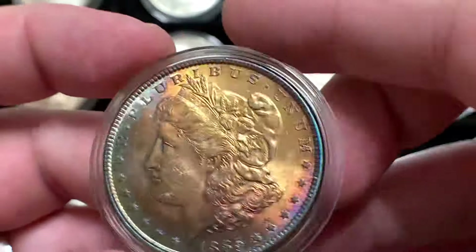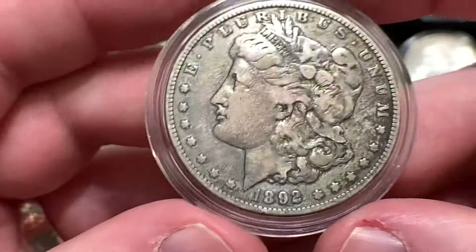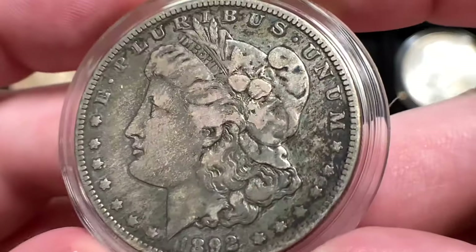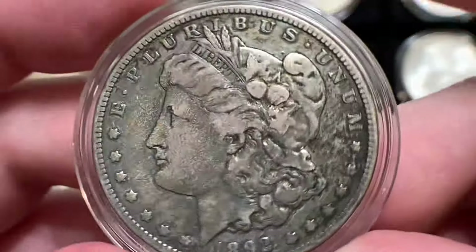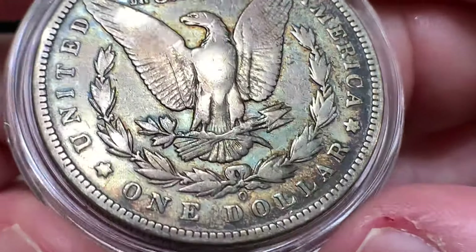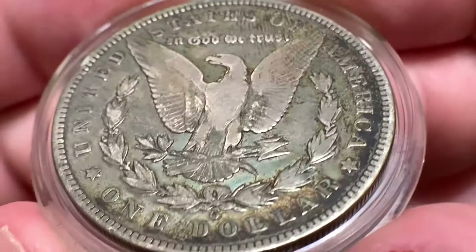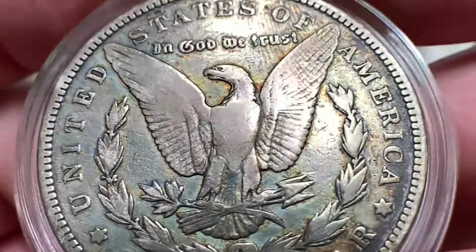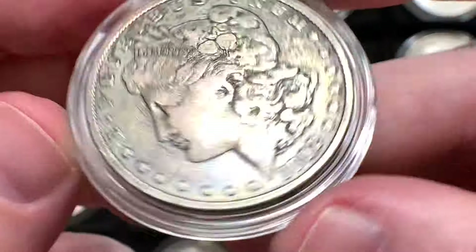Next up is this 1892 New Orleans — one of my favorite coins. I picked this up raw and it's just got beautiful, beautiful patina. In higher grades, the 1892-O is a little harder to come by compared to a lot of Morgans. A lot of 1890s Morgans are actually really hard to find, but this one you can find in grades like this fairly commonly.